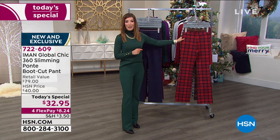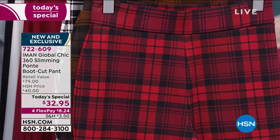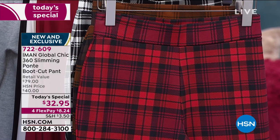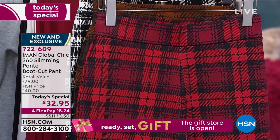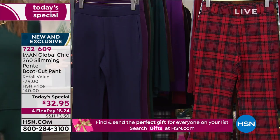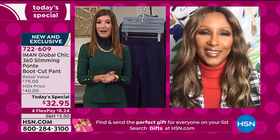A lot of you are picking your favorite colors — the plaids are in the lead today. You can choose your plaids or your solids, pick your size up to 5X. We've got three different inseams, and you're getting it home for $8.24. You could get three pairs of pants for less than $100.